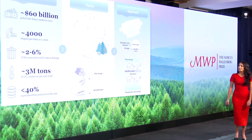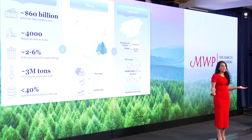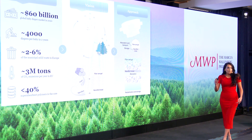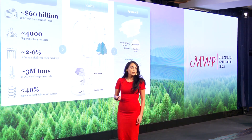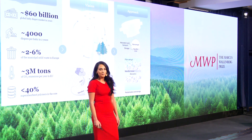The global baby diaper market alone amounts to 60 billion dollars and is predicted to grow every year. A baby typically uses 4,000 diapers in two years, contributing to two to six percent of Europe's municipal solid waste. Diaper usage also emits roughly three million tons of greenhouse gases annually, nearly equal to the yearly emissions of a country the size of Malta. The villain? Fossil-based plastics.